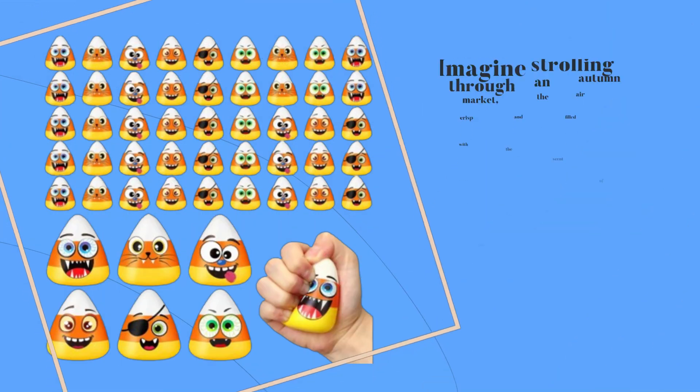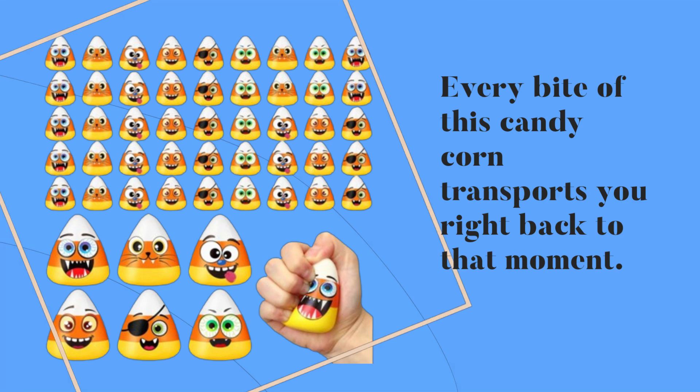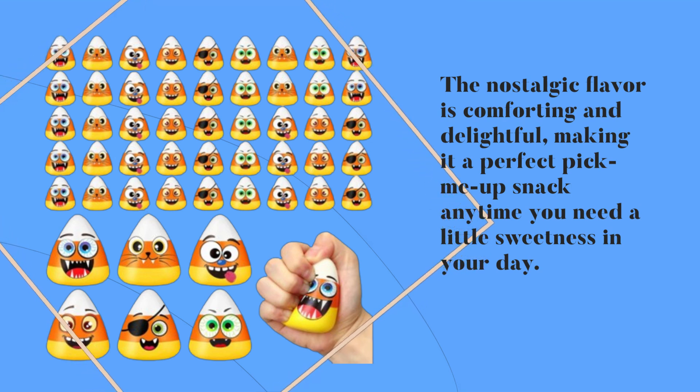Now let's talk about the experience. Imagine strolling through an autumn market, the air crisp and filled with the scent of caramel wafting from vendors selling caramel apples. Every bite of this candy corn transports you right back to that moment. The nostalgic flavor is comforting and delightful, making it a perfect pick-me-up snack anytime you need a little sweetness in your day.